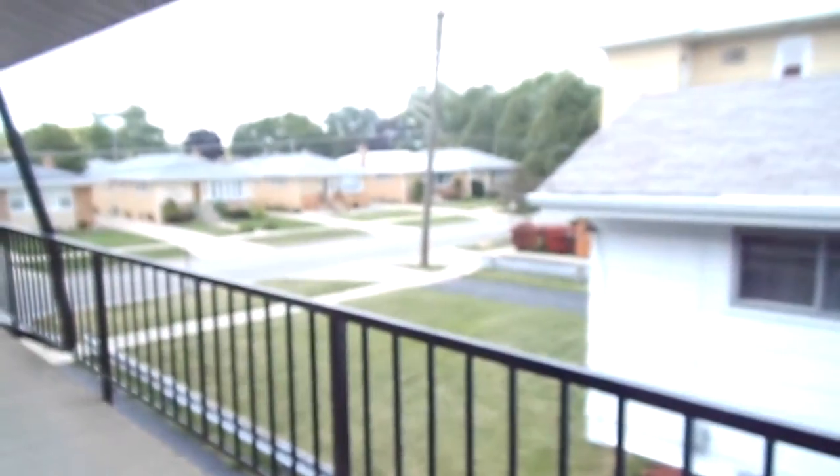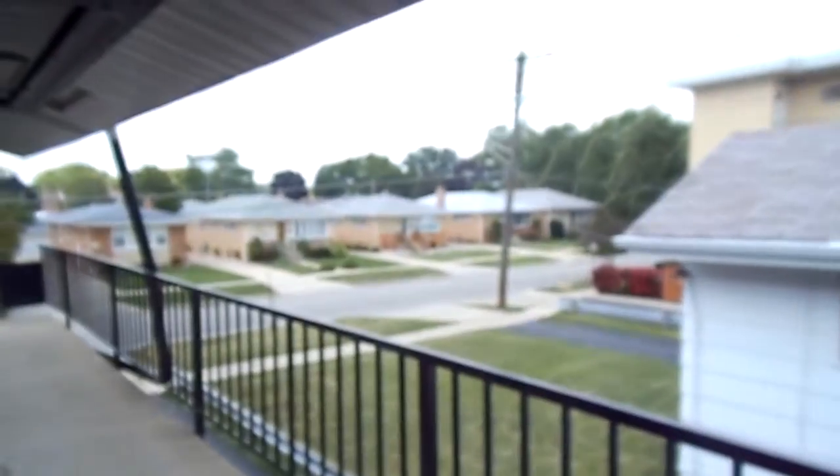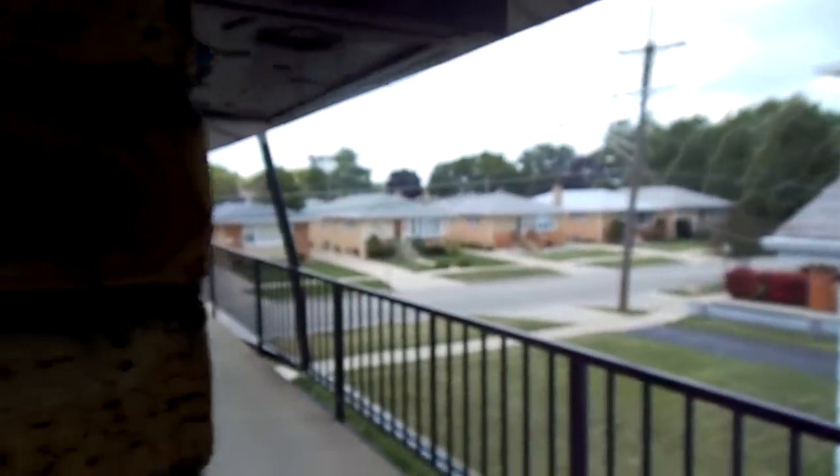Here's the outside. You're on a residential street, with residential across the street from you, and even next door you've got a house. I'm not sure how many units are in this complex, but I'd say about maybe 10 to 20 units.